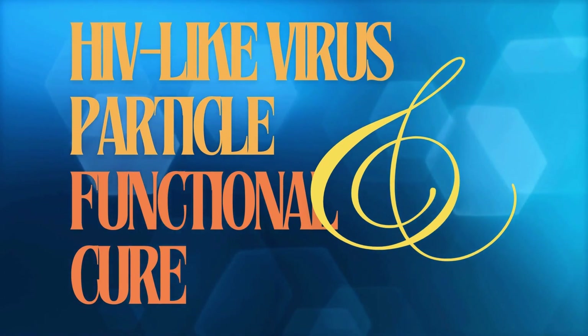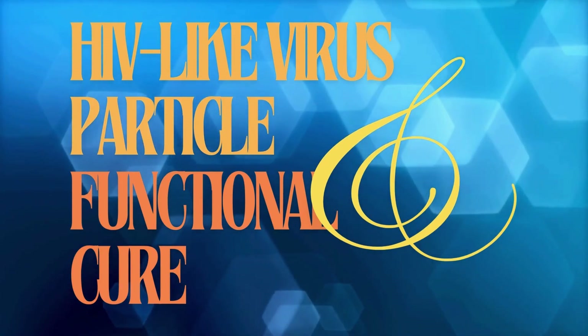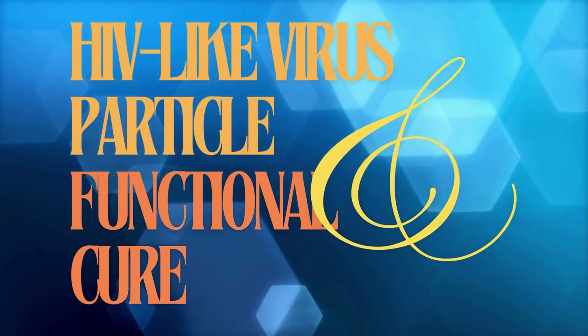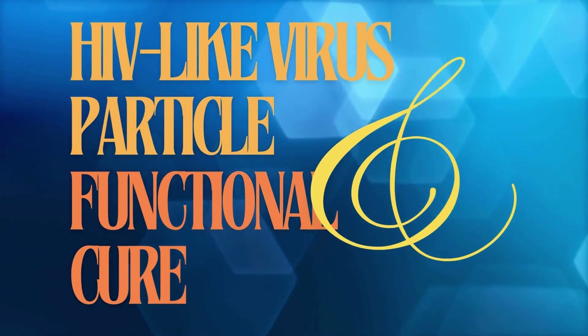Scientists have been wrestling with how to get to those sneaky viral reservoirs. So far the strategies have been kind of intense. You've got the shock and kill method — try to flush the virus out so you can nuke it. Or you've got block and lock, which is more about containment, keeping the virus suppressed. Those are the usual suspects. But this new research, this is where it gets really cool.